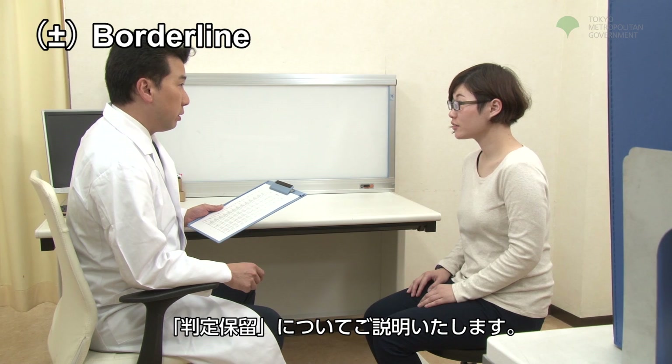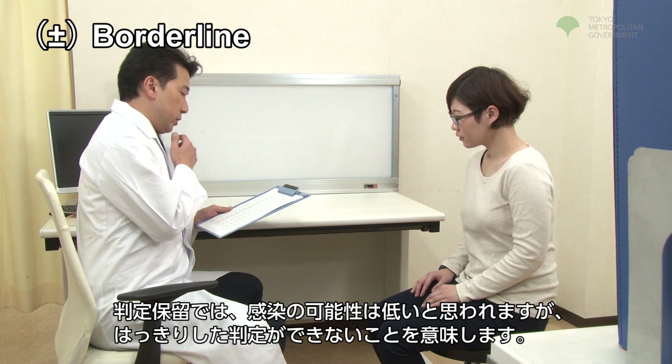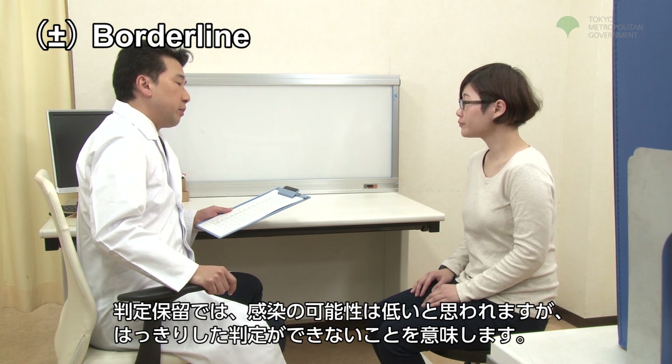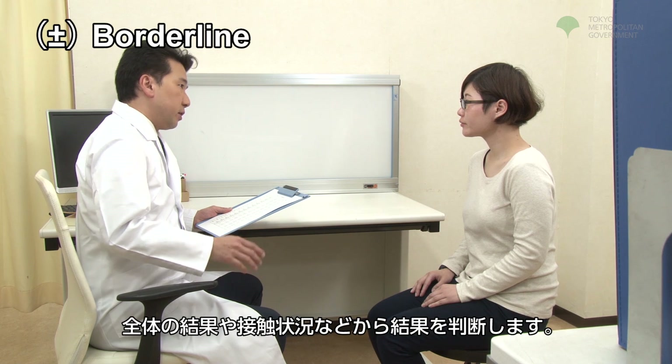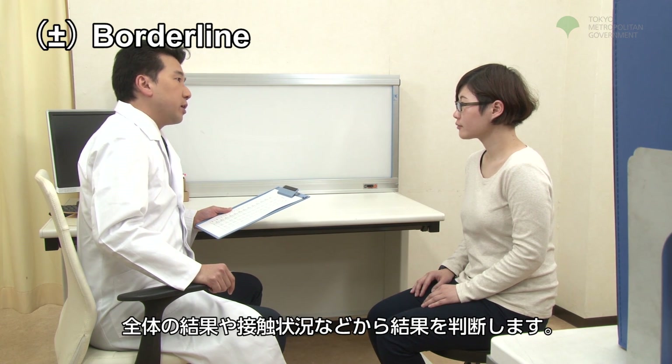We will now discuss the borderline result. A borderline result means your immune status has declined and the correct response did not occur. The results will be determined from the test results as a whole, the exposure situation, etc.